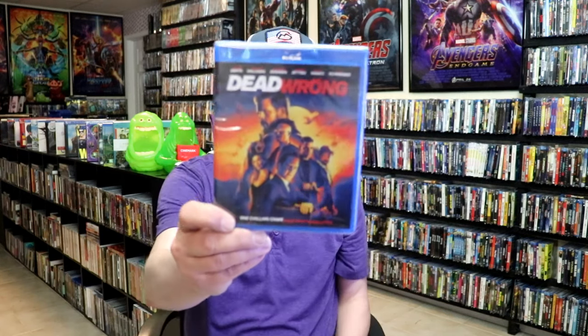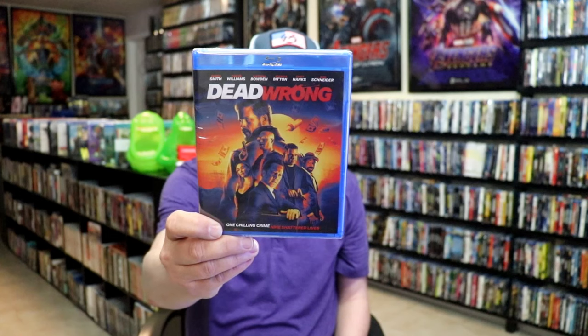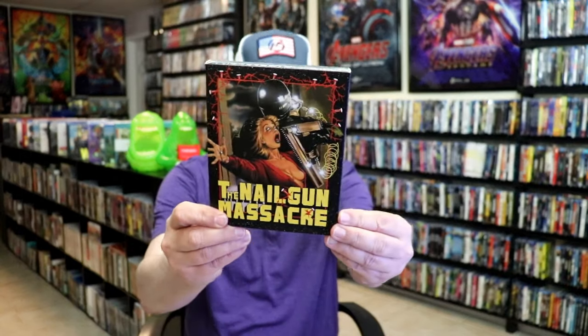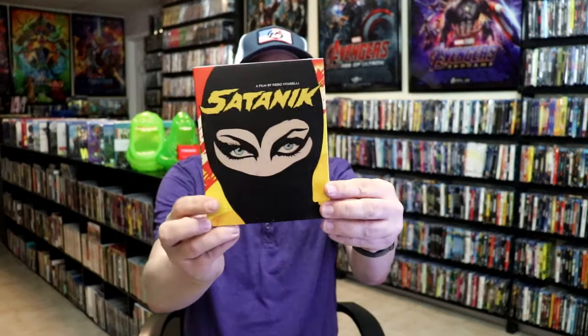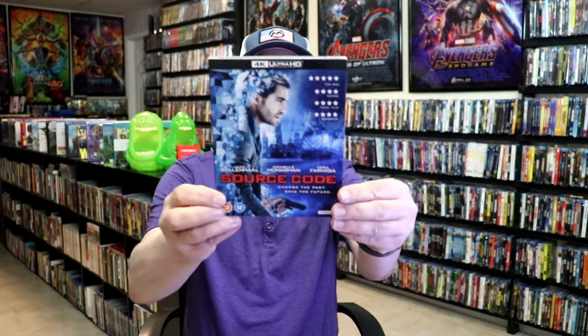Some other releases I got: Dead Wrong, which I think is a Mill Creek release. From Teravision, I got The Nail Gun Massacre with a slip, An Old Kung Fu Master with a slip, and Satanic with a slip. Then from Studio Canal, I got Source Code 4K with a slip. That was all of the titles during the third week.